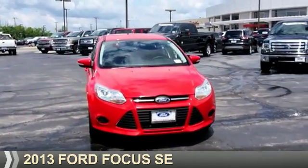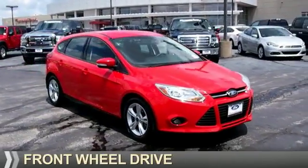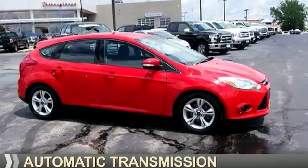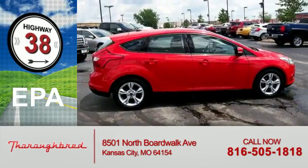Presenting the 2013 Ford Focus. It's powered by front-wheel drive, a 2-liter 4-cylinder engine, and an automatic transmission. Great fuel efficiency saves you money by requiring fewer trips to the gas station.